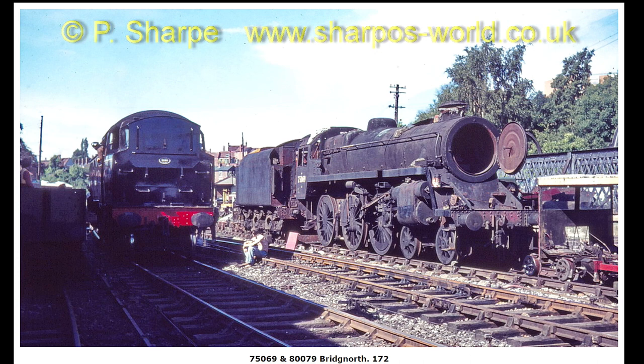Bridgnorth. 75069 — that must be in the early days when 75069 hadn't been worked on.